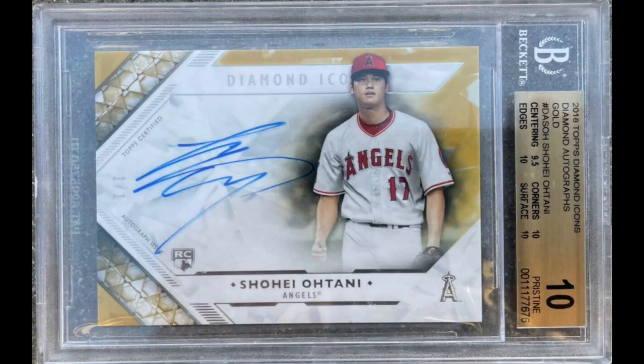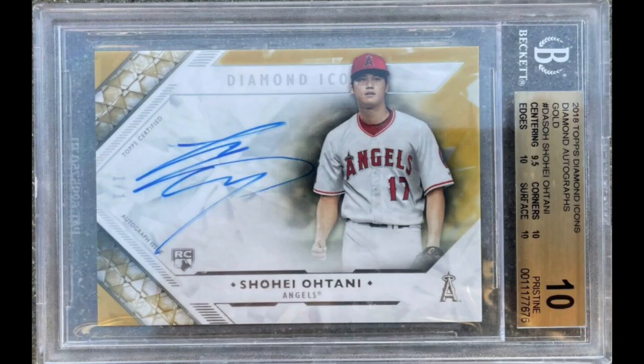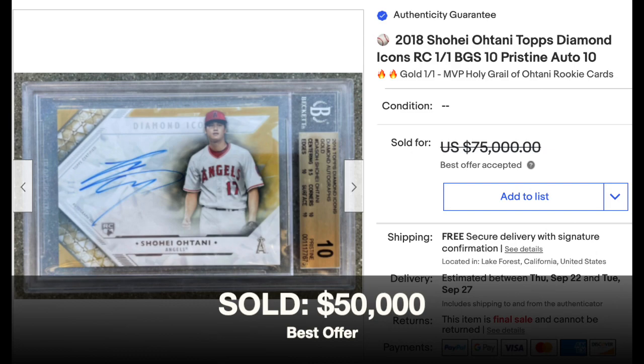Number 3: 2018 Topps Diamond Icons Diamond Autograph Gold, Shohei Ohtani Rookie. Graded BGS Pristine 10 with the only imperfection being a 9.5 for centering. This is also a 1-of-1, our third 1-of-1 on the top 10. The autograph gets a 9 score — as you can see, there are parts of the auto where the ink isn't particularly bold. Listed for $75,000 and sold as best offer for $50,000. A BGS Pristine 10 Shohei Ohtani auto for $50,000 — I guess that's current market value.